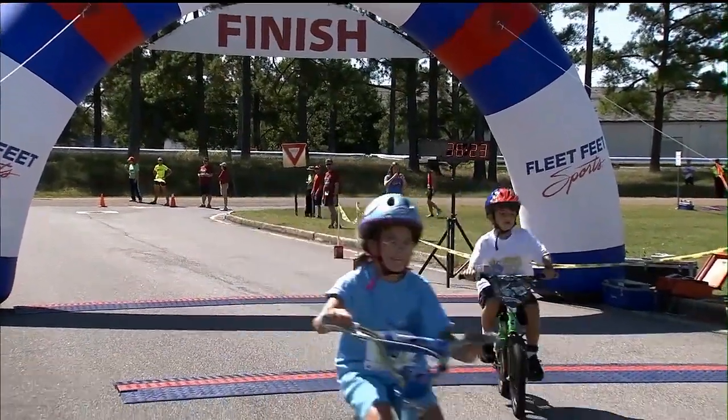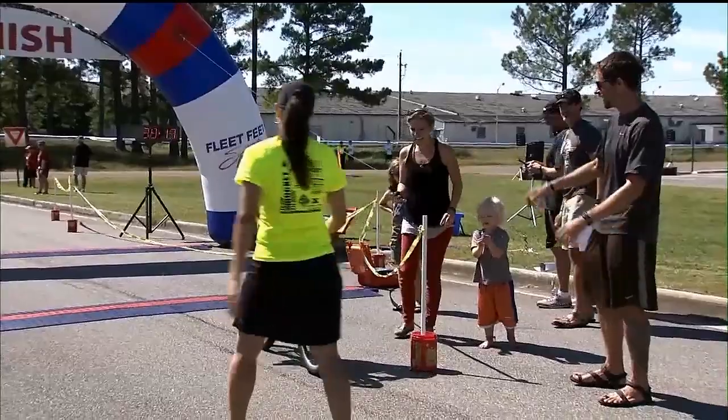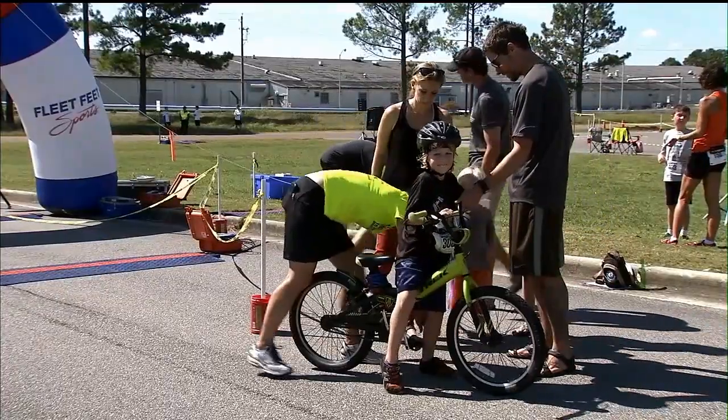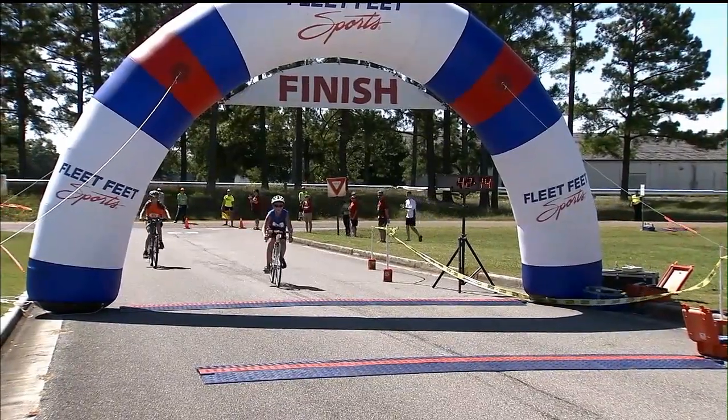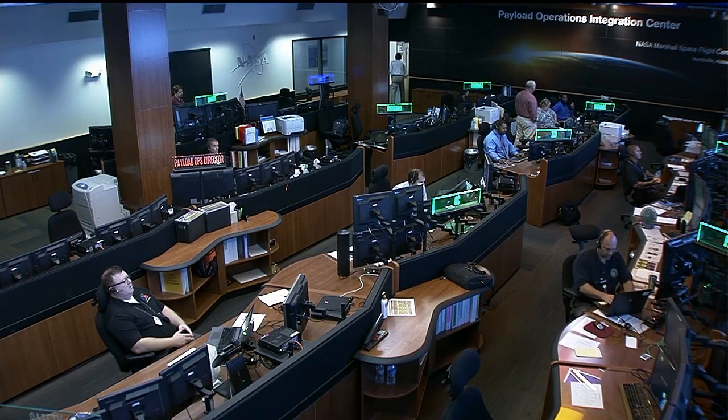It's all about getting healthy and raising money. The event is late September — September 27th, the last Saturday of the fiscal year, with an 8:30 start. You can register up until the 23rd if you don't have access to the arsenal and the 25th if you do. That'll do it for us from the Payload Operations Integration Center here in Huntsville — now back to you at Mission Control in Houston.